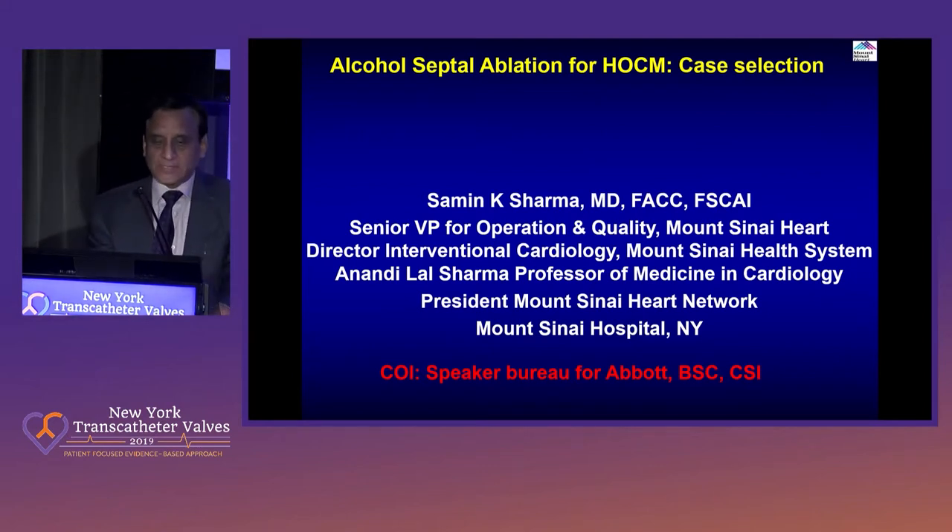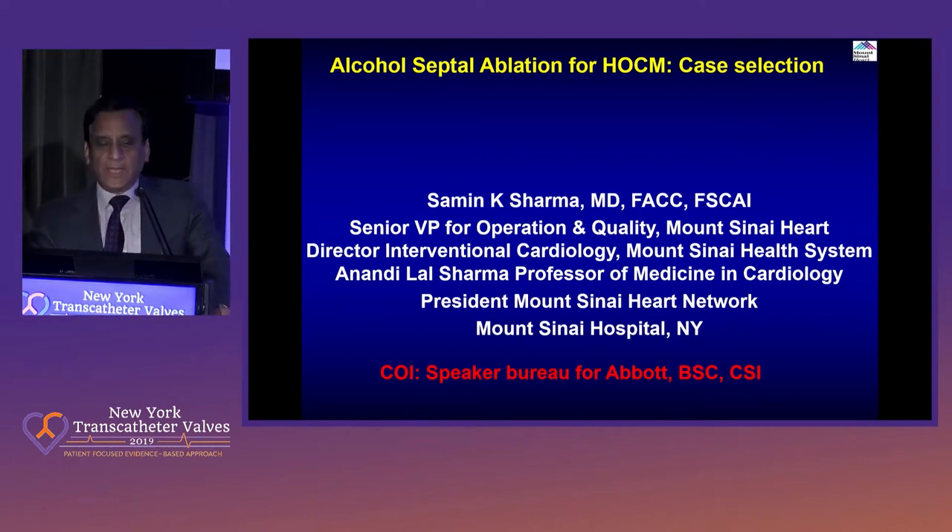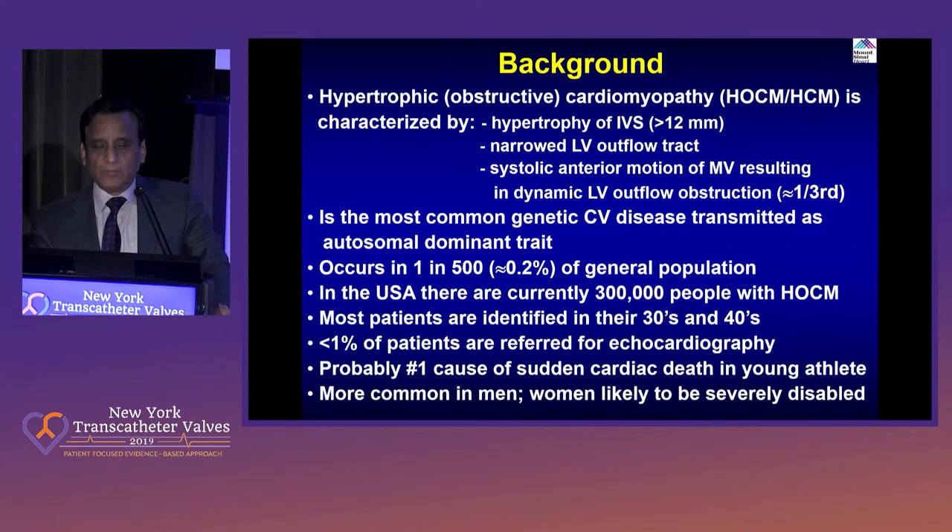With that note, I'll briefly give some idea about the alcohol septal ablation for patients with HOCM. We know the background. This is a condition which basically represents hypertrophy of the interventricular septum. It has to be 12 millimeters minimum — of course it could be up to 35 or 40, but usually about 18 to 20. And there is systolic anterior motion of the mitral valve, which causes dynamic reduction of LV outflow — outflow obstruction in one-third.